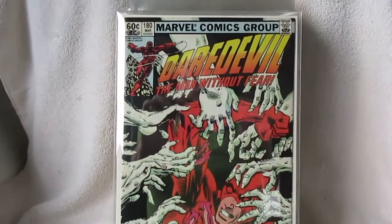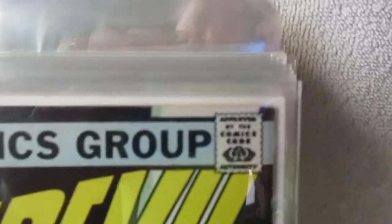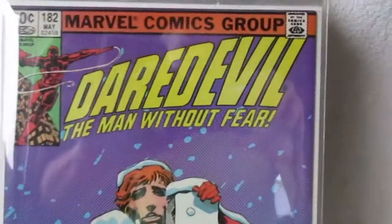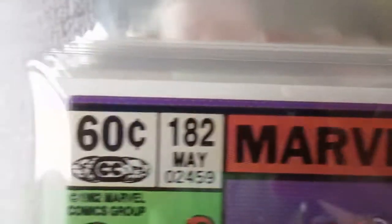Howdy y'all, just coming in to do a quick one. I had a couple of requests to show some close-ups of these — my off-the-rack Daredevils — and I pulled a couple of other things out from the early 80s to show as well.